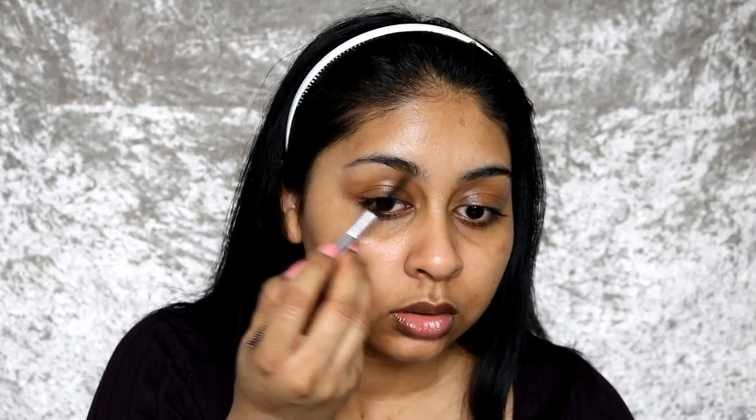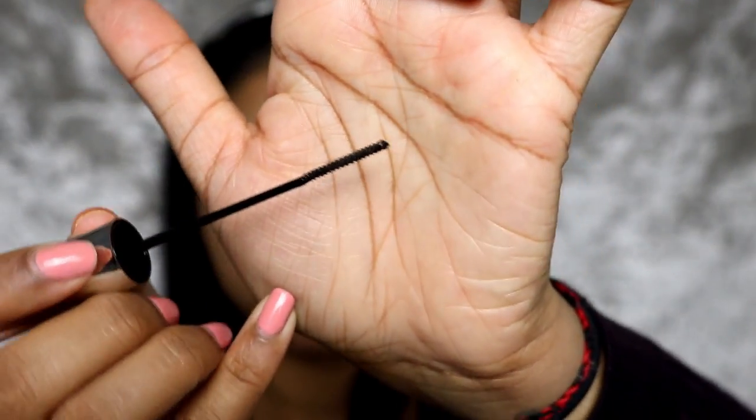I've also got this ELF brow tint gel — this is super buildable but so good at really defining each and every hair, making your brows look super fluffy, bushy, and very natural. Today I'm going to be using the Benefit brow pencil and the ELF brow gel. This ELF brow gel has a super precise brush — you just have to be super light-handed with it because a lot of product comes out. There is a clear one if you don't want a tint. This one's in the shade Dark.